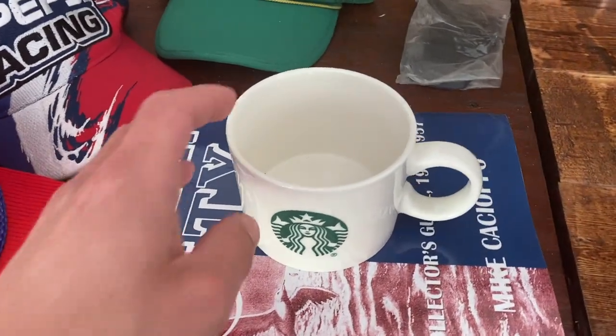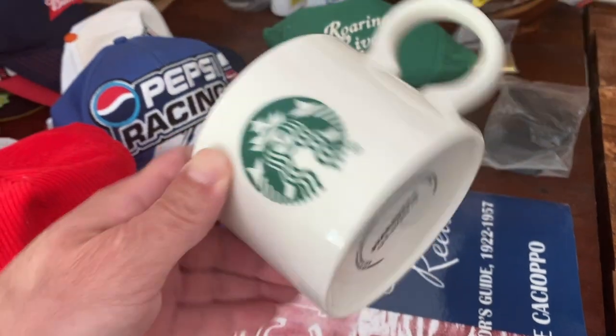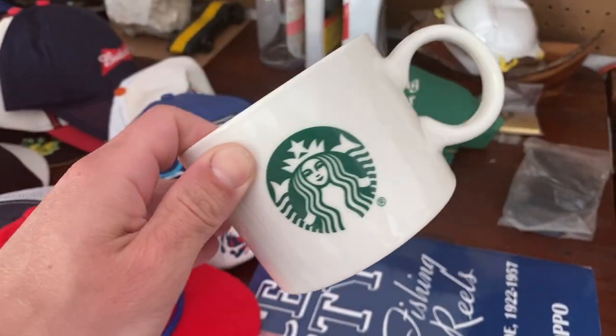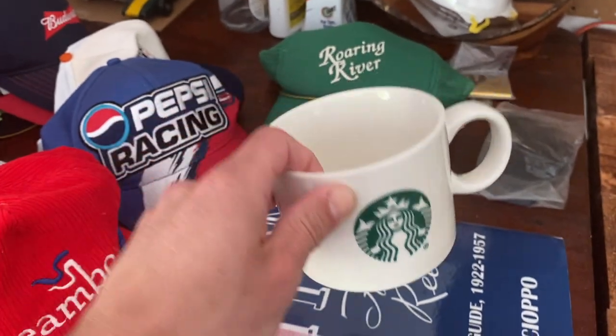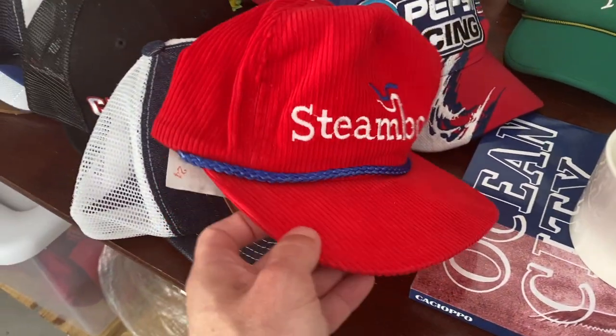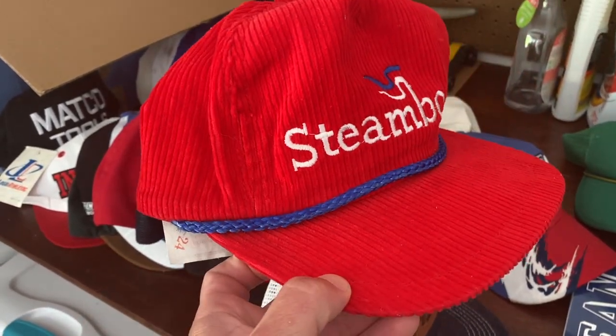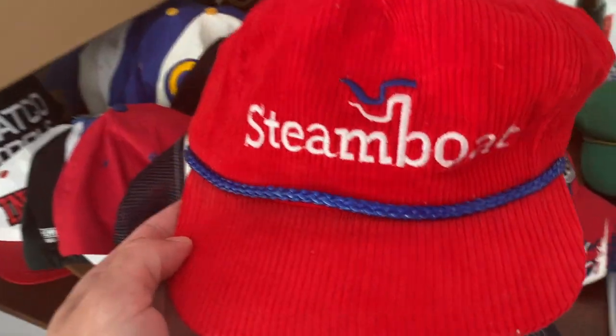A couple more items going out the door. Got this Starbucks mug — brand new, got it at a garage sale for 50 cents and it sold for $7.99 plus shipping. Also got this cool corduroy Steamboat hat — got it for about a dollar and it sold for $9.99 plus shipping.